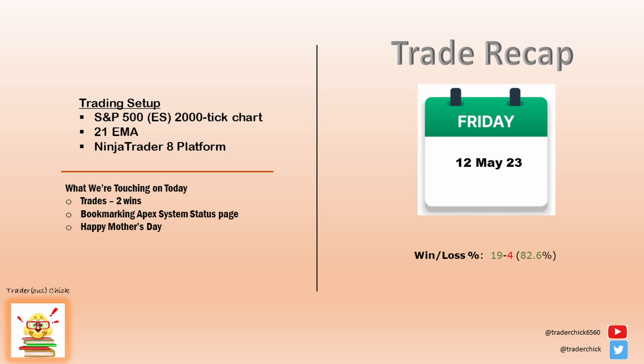Week 2 is complete. Other than the harsh day on Wednesday, we had a good week. As long as your winners outweigh your losses, you're good.